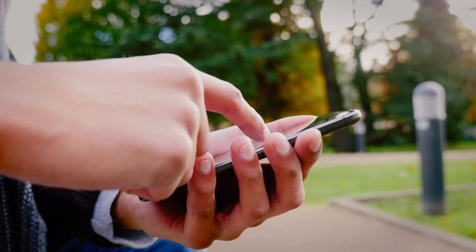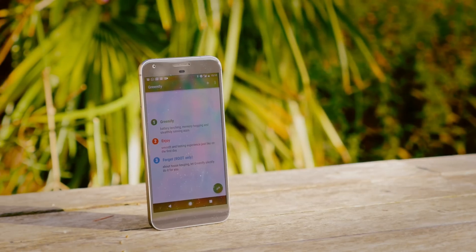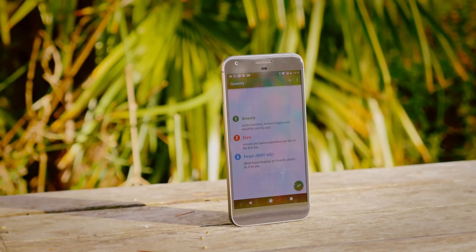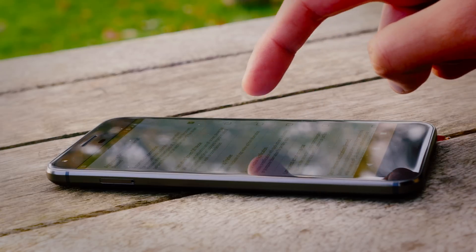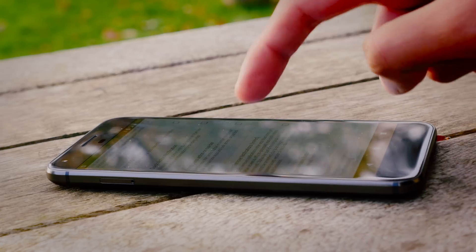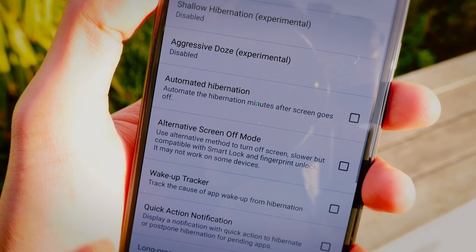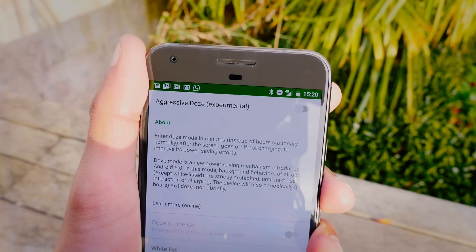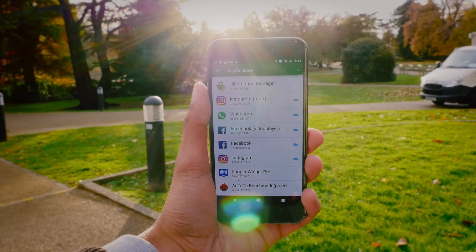When you open up Greenify, you simply scroll through a list of your current applications. It'll tell you which ones are using particularly high amounts of RAM and CPU, and then you can hold them down and hibernate them. The great thing about this is you're not disabling the applications — you can launch them, and then as soon as you close them again, they'll just go into this low power consumption mode. If your phone is rooted, you'll get an even better experience with a few more things to fiddle with, and there are tons of experimental settings as well, like Aggressive Doze, which improves battery life even more.